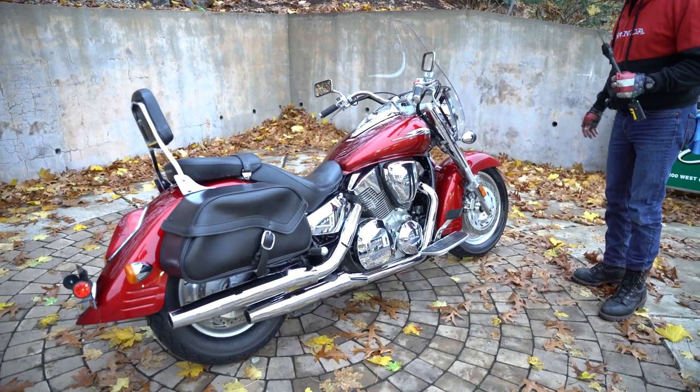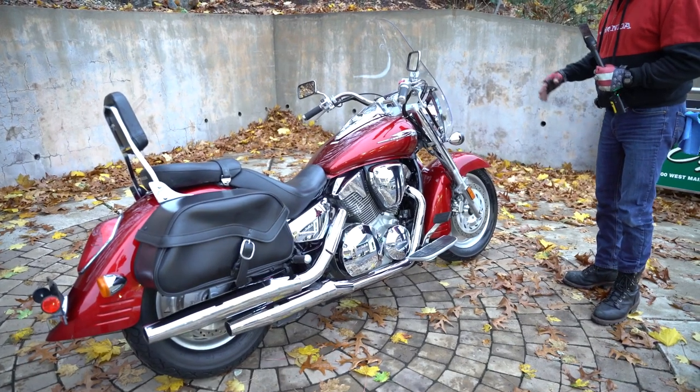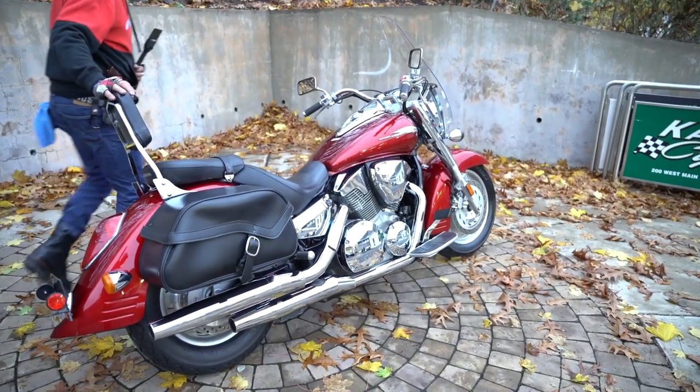It handles great, has a great suspension, clutch, and transmission — typical Honda quality. The fit and finish is perfect; everything works beautifully — headlight, taillight, turn signals — everything on it like a brand new motorcycle, because it's basically brand new with 5,000 miles from the original owner.